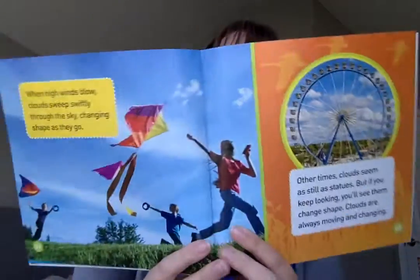When high winds blow, clouds sweep swiftly through the sky, changing shape as they go. Other times clouds seem as still as statues. But if you keep looking, you'll see them changing shape. Clouds are always moving and changing.